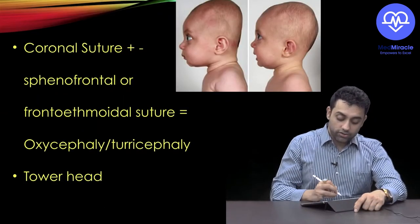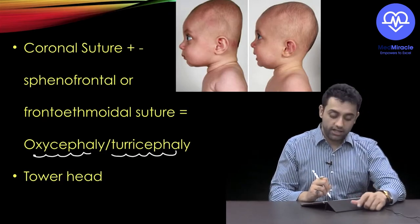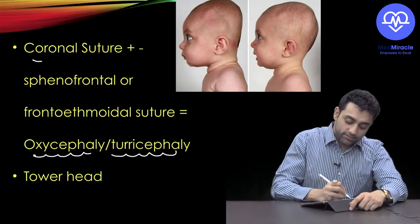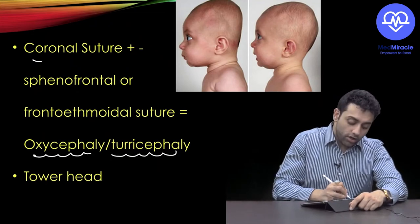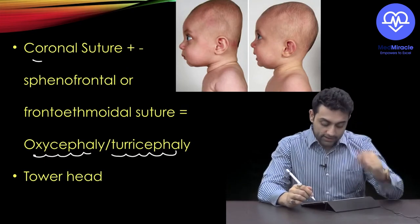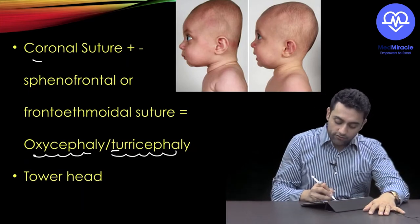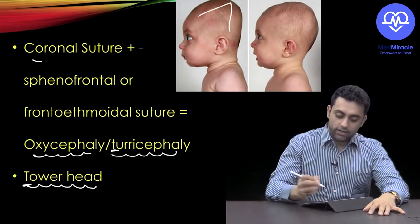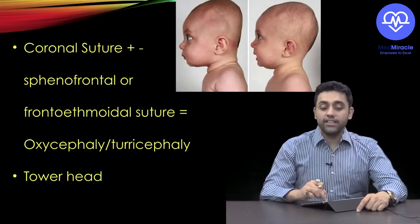Another important term is oxycephaly, also known as turricephaly. This occurs when multiple sutures are abnormally fused — for example, the coronal suture plus the sphenofrontal or frontoethmoidal suture. Remember: T for turricephaly, T for tower head, as the skull takes on a tower-like shape.